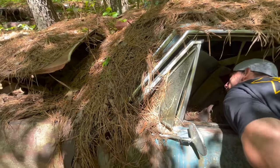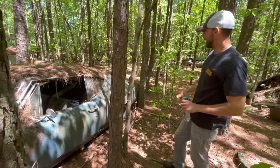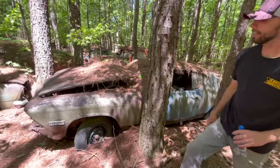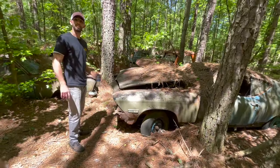It looks like it was an automatic on the column car — bench seat. Probably not a 396, because this car was blue and that fender is completely different. But wow, I am just... this is like heaven.